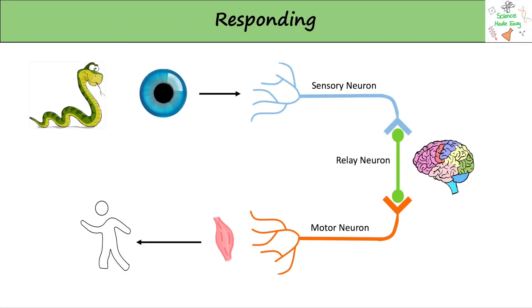Let's look at how the nervous system works. It begins with a stimulus which is interpreted by our senses. In this diagram the stimulus is a snake which is seen by our eye. This information is sent to our sensory neurons, which is then passed on to the relay neurons in our brain and spinal cord.